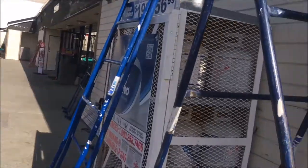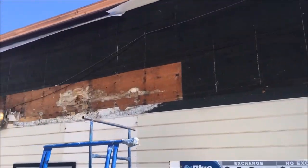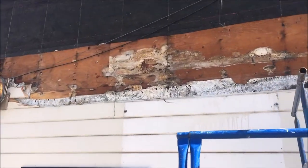My friend Elena has this strip mall in Pacifica, and she asked me for a paint quote. But when I got there, the place was rotten from the inside out.